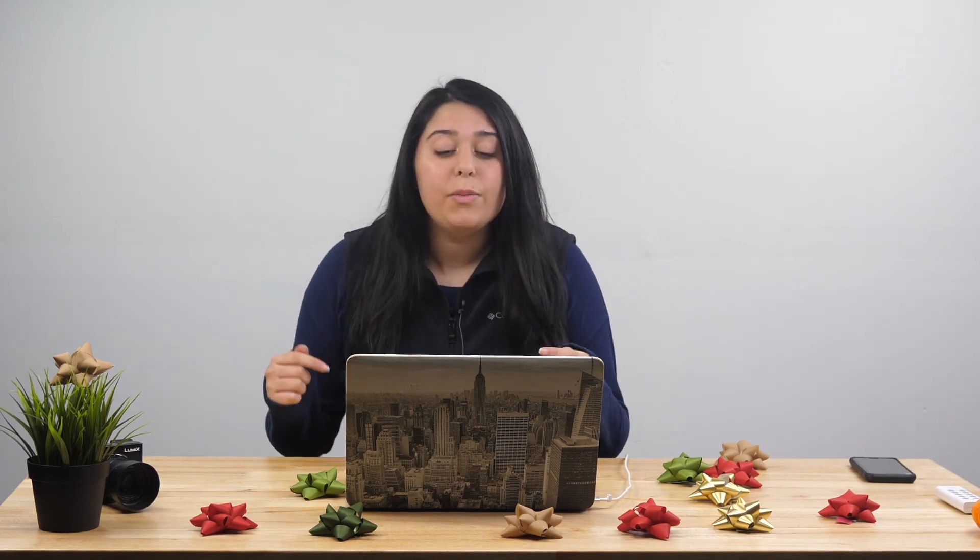Alright guys, that's all for today. That is my gift guide for $100 and under. I think this gift guide was pretty cool, so let me know what you thought in the comments. If you liked this video, press the thumbs up. We just want to spread positivity and happiness — it's the holidays, you know, you got to be happy. Alright guys, see you in the next one.